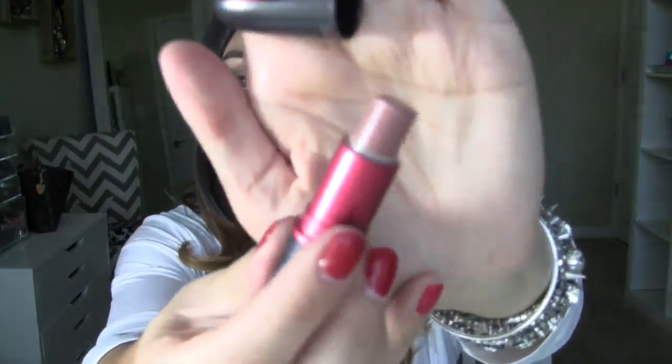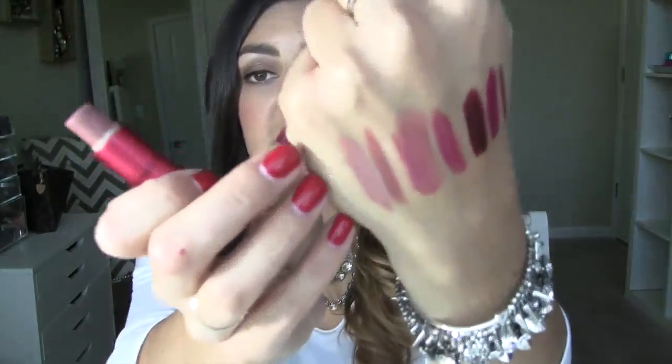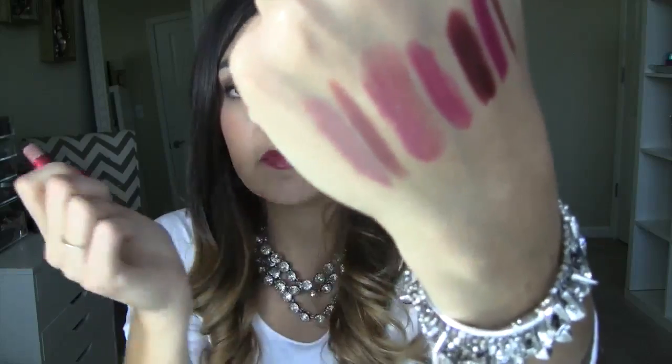Another MAC product — this is Viva Glam 2. I've actually used quite a bit of this. This is a color I wear with MAC Whirl sometimes when I want a lipstick; as you can see that's the combination. Really, really pretty. Again on the softer, a little bit lighter, a little bit less intimidating side. It has those plummy, mauve-y undertones but I would consider it more of a nude.